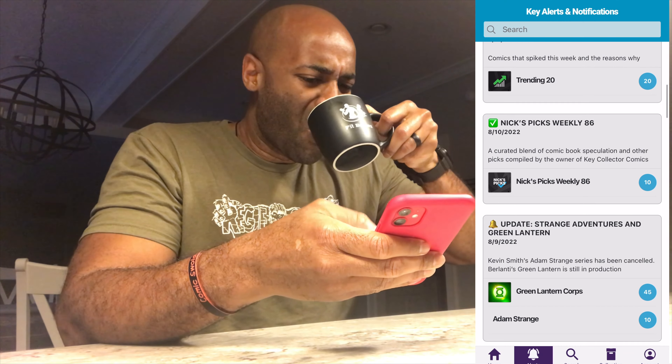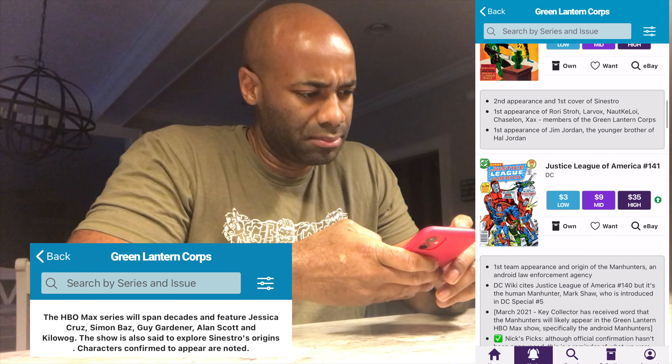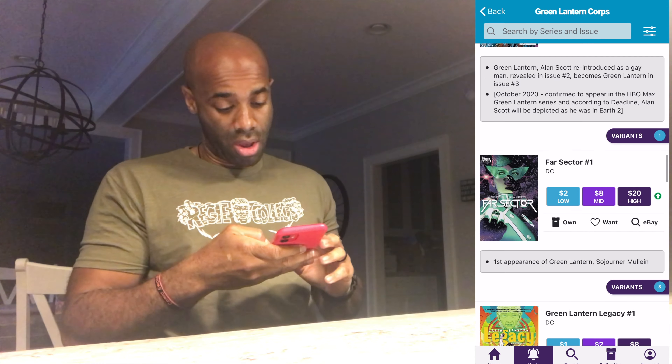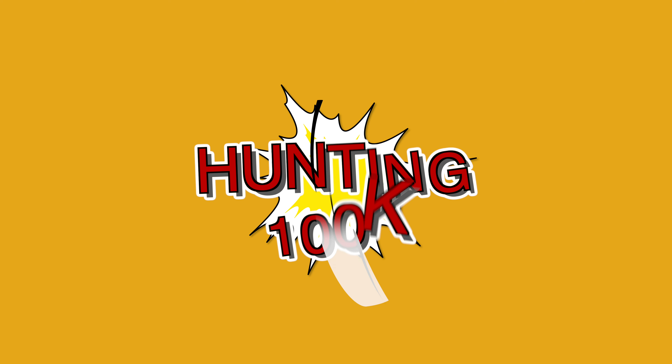It's 6:30 in the morning and like I do every morning I attempt to have a few moments of peace and quiet and enjoy a cup of coffee. As I was scrolling through my phone checking out the different alerts that come in overnight, something immediately caught my attention. I had to investigate, dig deeper, and I had the realization that I had to act — there were some really awesome books being identified in Key Collector app that I could not ignore. I had to figure out whether I had these books, so I headed out to the garage to take on the challenge of hunting in the 100k collection.